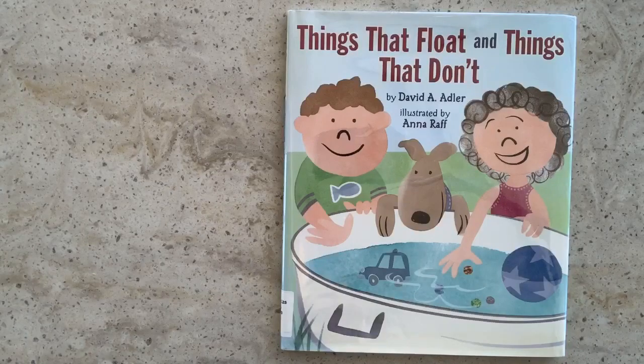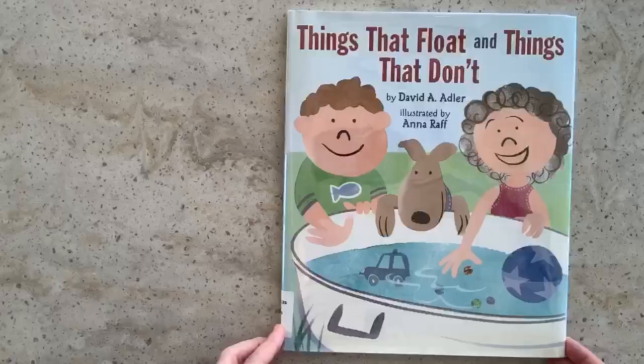Hi, this is Zoe Williams, University Park Public Library Youth Services Librarian, and today I am reading Things That Float and Things That Don't, written by David A. Adler and illustrated by Anna Raff. This book was published by Holiday House.